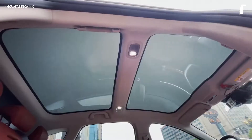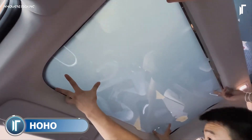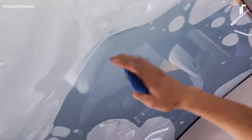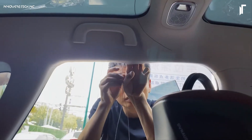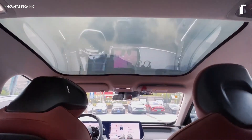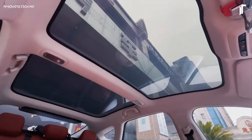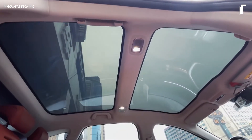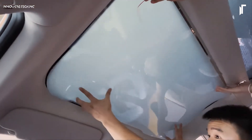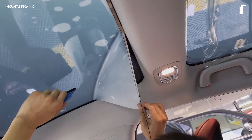The HOHO SmartFilm Electronic Sunroof Glass introduces an advanced layer of control over your driving environment with PDLC — Polymer Dispersed Liquid Crystal technology — allowing for a seamless shift between transparency and privacy. When powered on, this sophisticated film delivers crystal clear views, enriching the interior with natural light. Switch the power off and the glass transforms to a frosted shield, enhancing both privacy and comfort by filtering out 99% of UV rays and 98% of infrared heat.